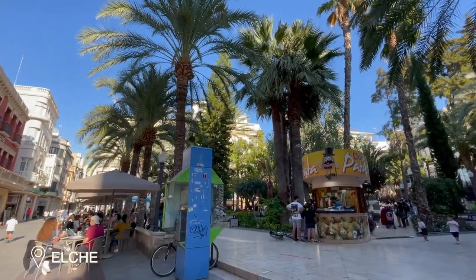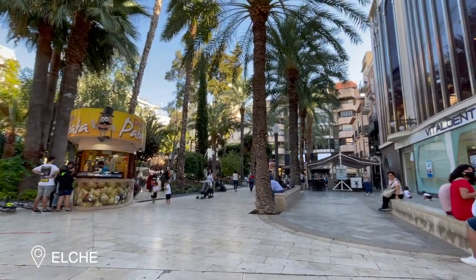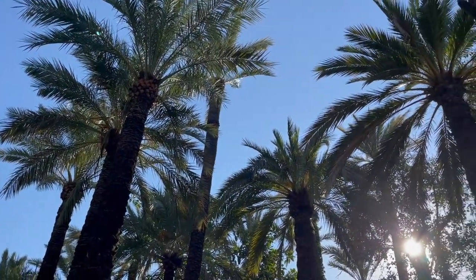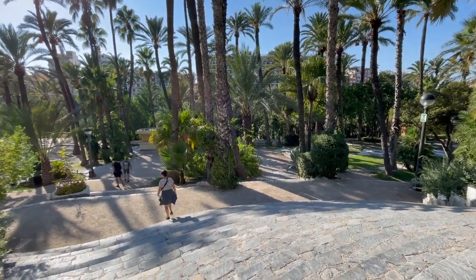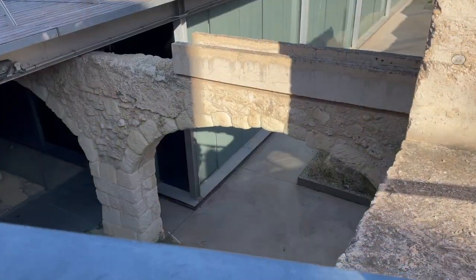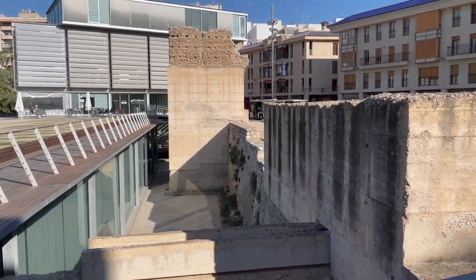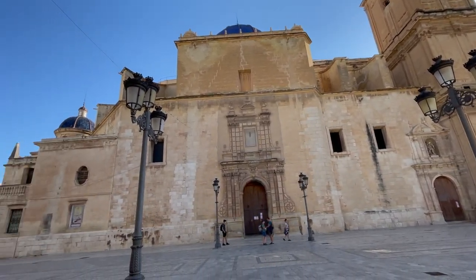The city of Elche, located 25 minutes southwest of Alicante, is renowned for its rich cultural heritage, including its well-preserved ancient history and its vibrant palm grove, which has been recognized as a UNESCO World Heritage Site. The palm grove of Elche is a vast expanse of over 200,000 palm trees, making it the largest palm grove in Europe. Elche also has many historical sites to visit, such as the Altamira Castle, a historic fortress that overlooks the city, and the Basilica of Santa Maria, an impressive Gothic church located in the heart of Elche.